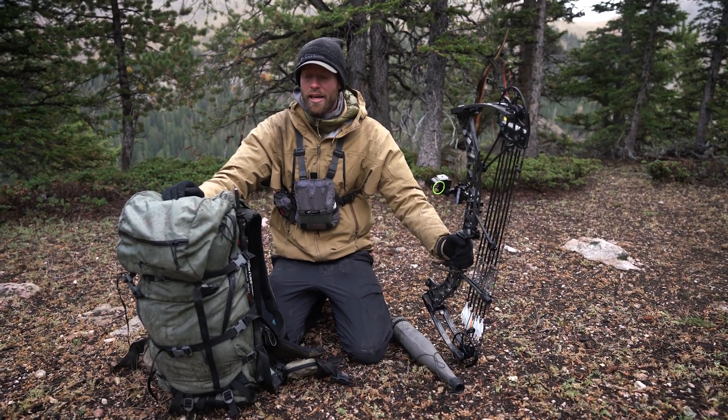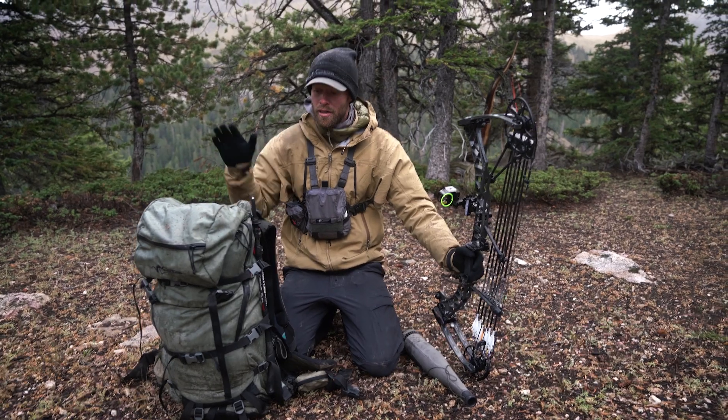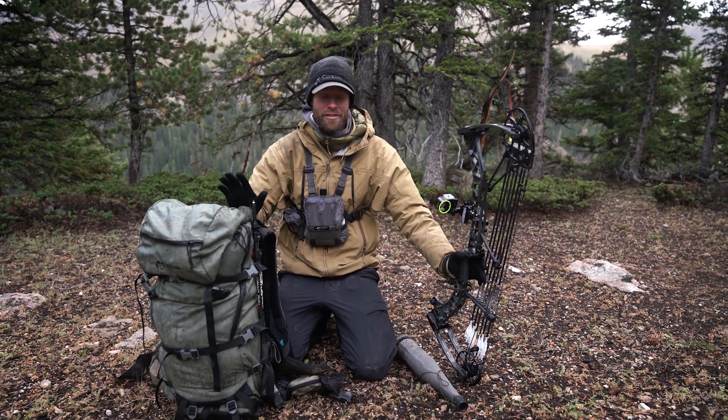Alright, another day of elk hunting and we're just about to set up camp. I just wanted to run you through my pack and everything I have here — do a little pack dump.